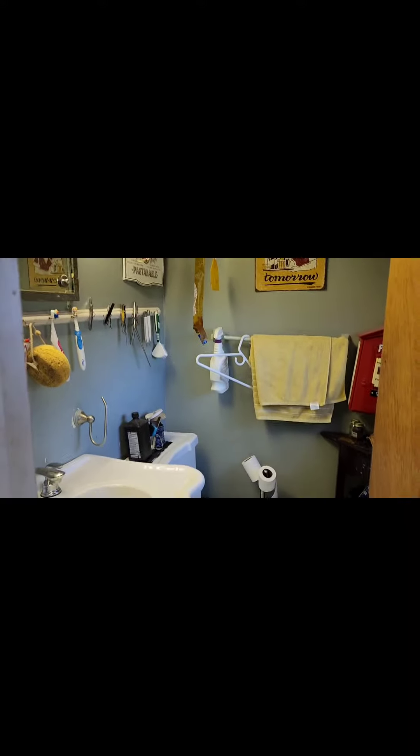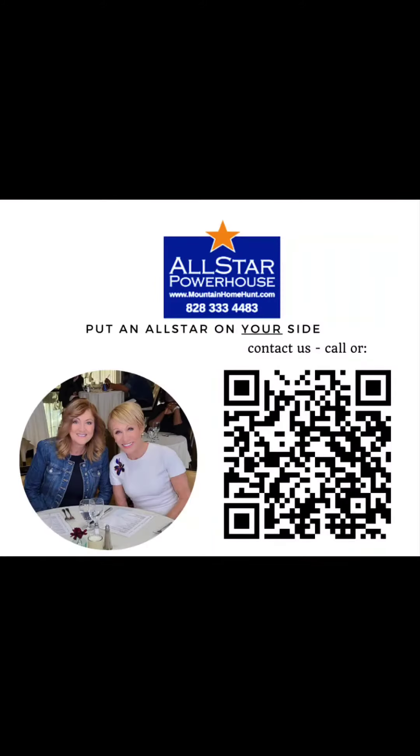Don't let real estate pass you by — with All-Star Powerhouse.